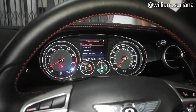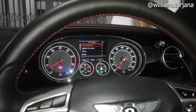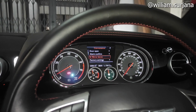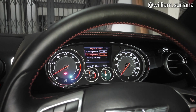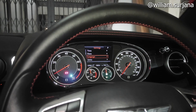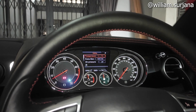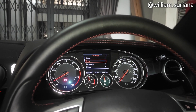Pengaturan di sini bisa diatur sesuai kebutuhan. Ada audio, navigasi, telepon, status mobil, convenience, door open, alarm confirm, mirror down, light envision, factory setting, time, date, bahasa bisa diganti, satuan, dan interface service. Bisa kembali ke factory setting dari sini.